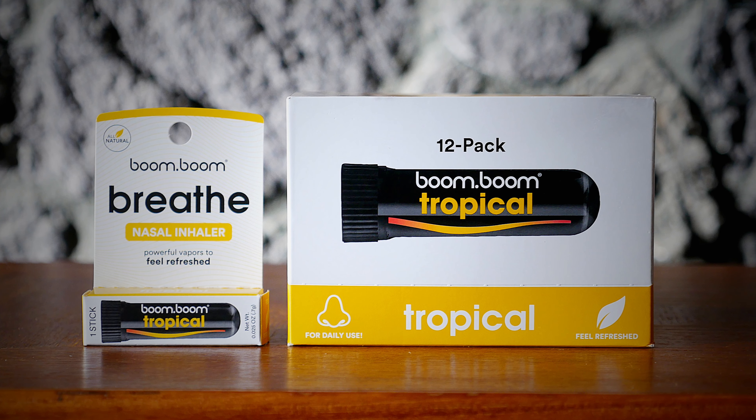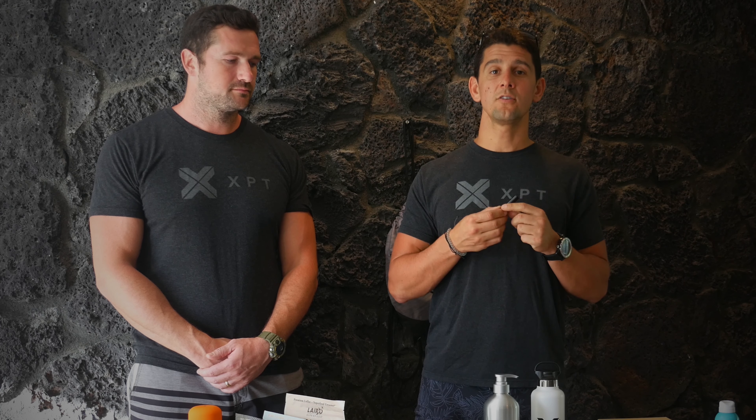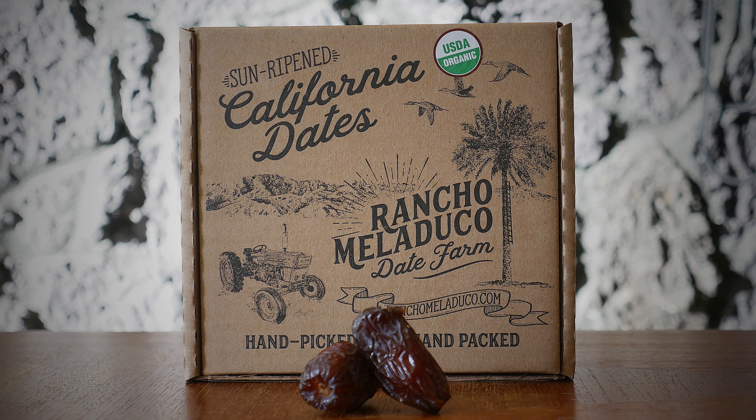We've got all these amazing products, starting off with the Boom Boom inhalers. This is an essential oil inhaler — it's got a little bit of menthol in it. If you're feeling a little congested, you can use this, get a little inhale, and it'll actually help open up the nasal passage.